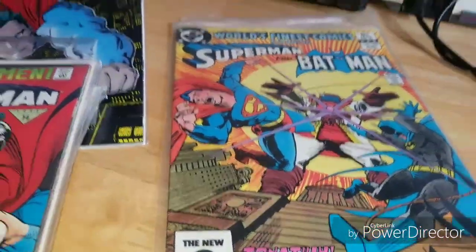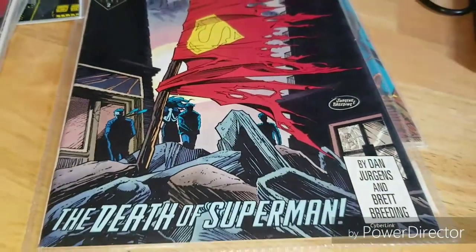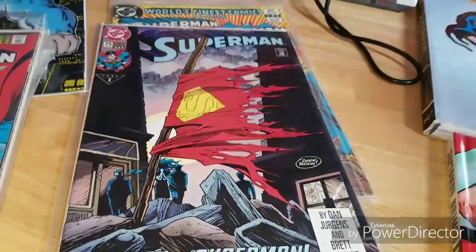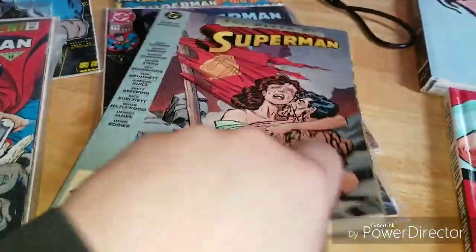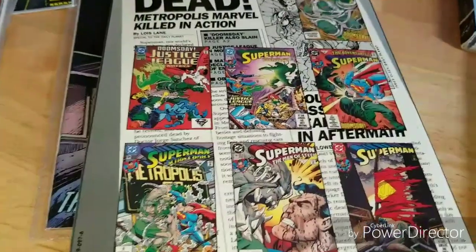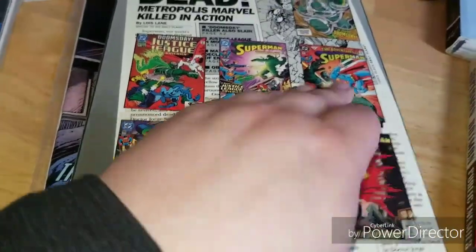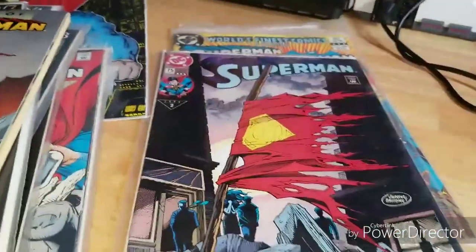Speaking of Death of Superman, I do have the actual Superman issue 75, which is literally the Death of Superman. And then this is the graphic novel — all the books building up to the Death of Superman. I found this one at Half Price Books — couldn't pass that up. It was good quality but definitely worn; the pages are kind of yellowing a little bit and there's a little crease, but I only paid like a dollar or two for it. Can't complain about that.